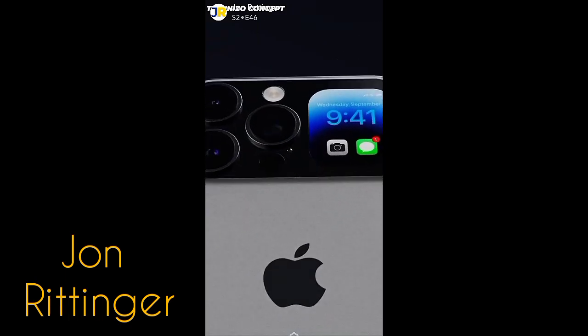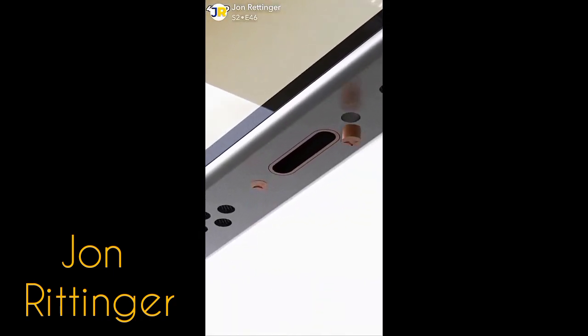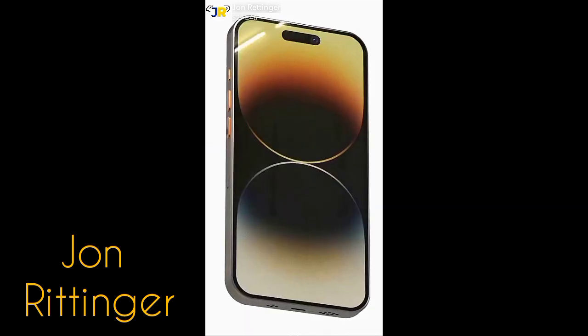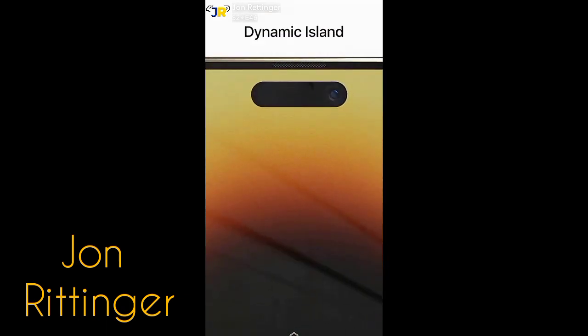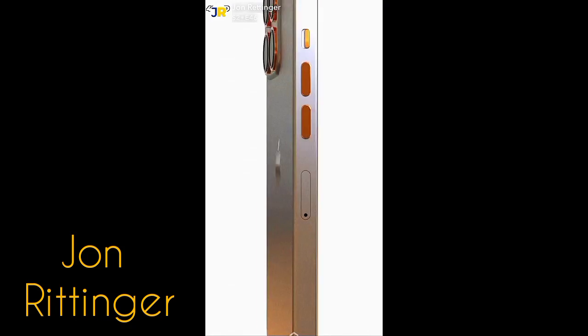So knowing what we know about power, design, and market, what's it going to look like for the iPhone Ultra? In terms of design, I don't think we're going to see something as utilitarian as the Apple Watch Ultra. However, a new titanium banding could replace the stainless steel we currently have on the Pro models, which would make it more durable and lighter. As for size, it's rumored to be slightly larger than the 14 Pro Max to have a bigger battery.